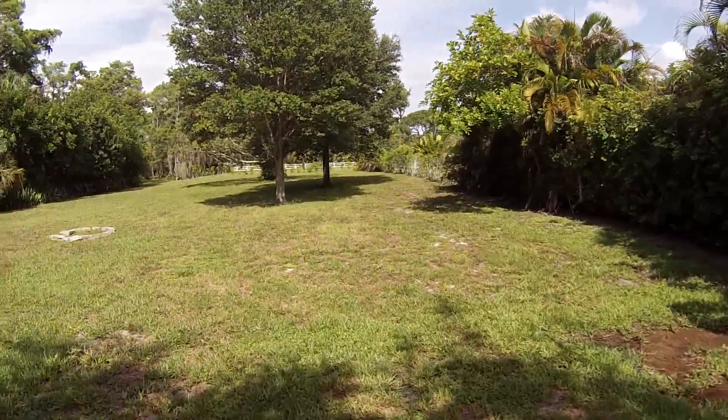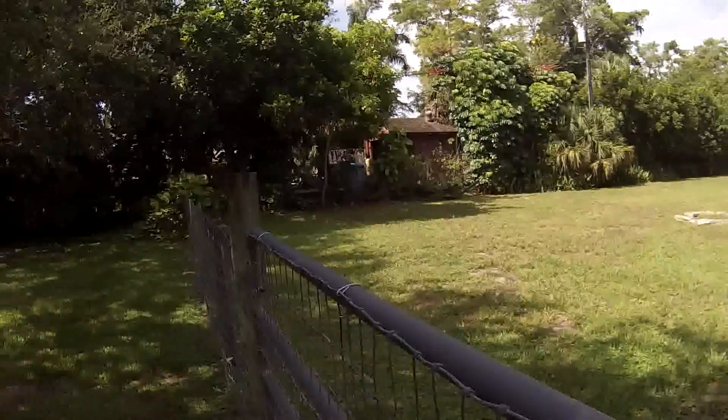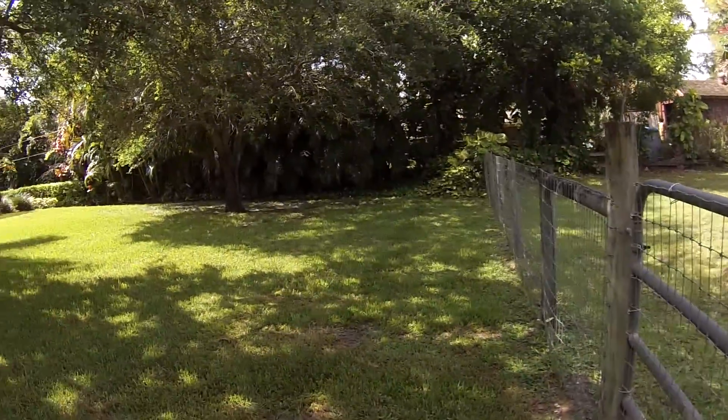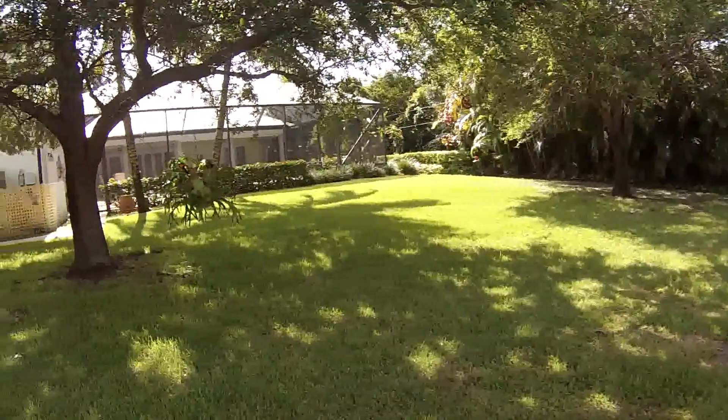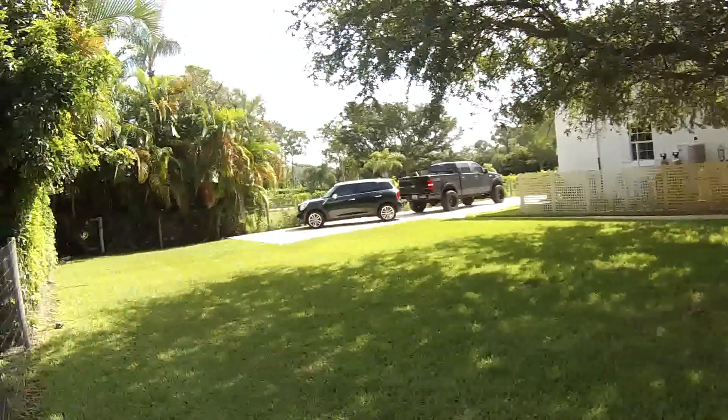This is part of the backyard. This morning we saw two peacocks walking by. This is a fenced-in area, about a half an acre of fence. Total area is one acre of land.